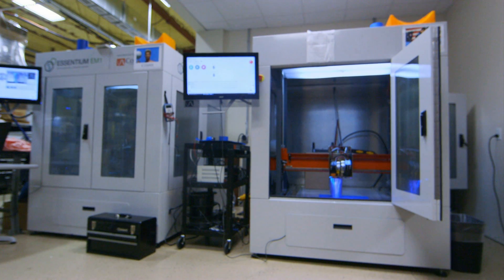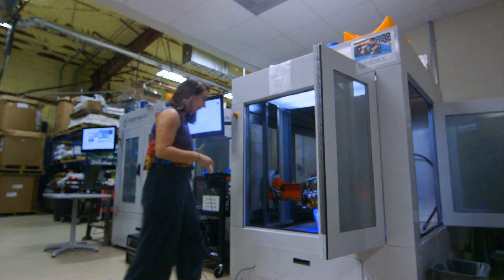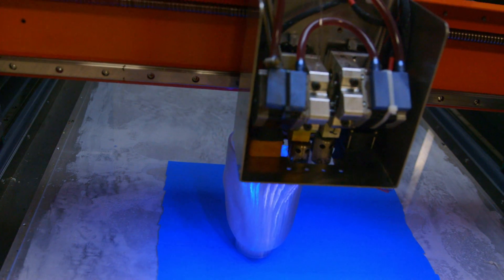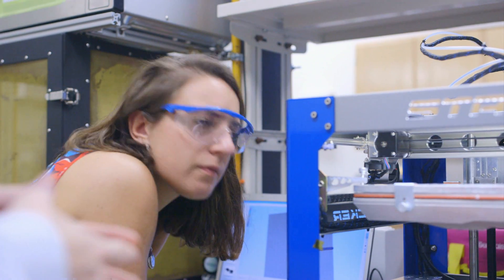Price is something a start-up in neighbouring College Station is trying to address. They can't make computerised components but are trying to design leg sockets using 3D printers. These 3D printed sockets are new to me, so I'm eager to find out more.